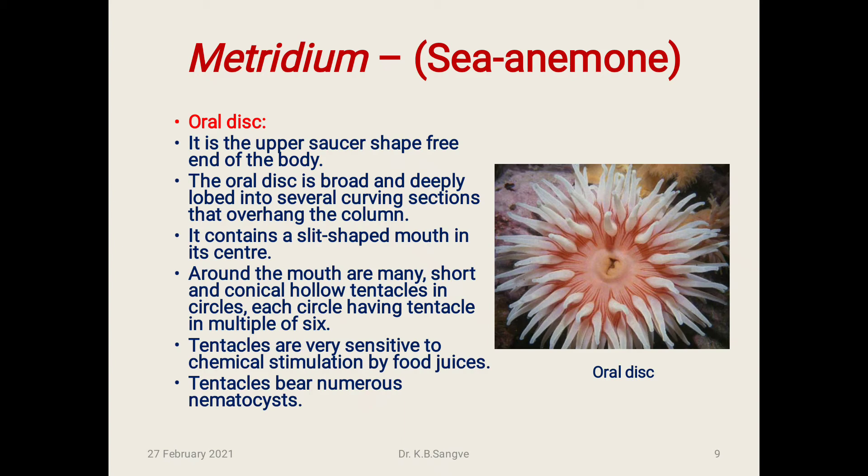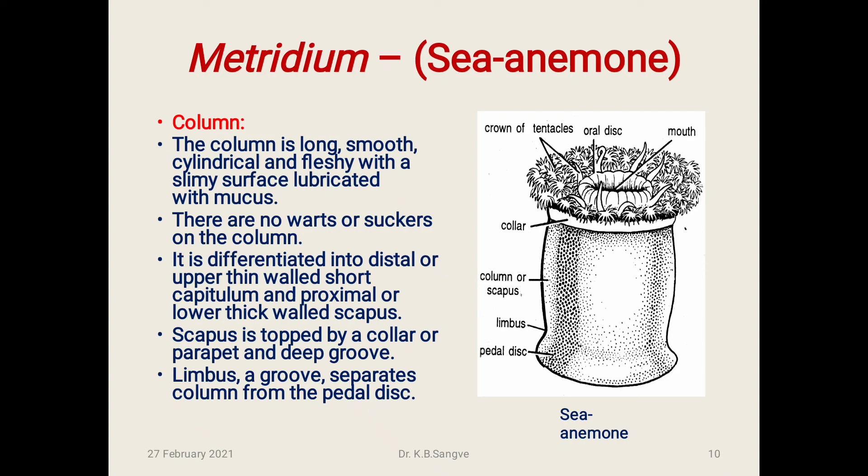Oral disc: It is the upper saucer-shaped, free end of the body. The oral disc is broad and deeply lobed into several curving sections that overhang the column. It contains a slit-shaped mouth in its center. Around the mouth are many short, conical, hollow tentacles arranged in circles, each circle having tentacles in multiples of six. Tentacles are very sensitive to chemical stimulation by food juices and bear numerous nematocysts.